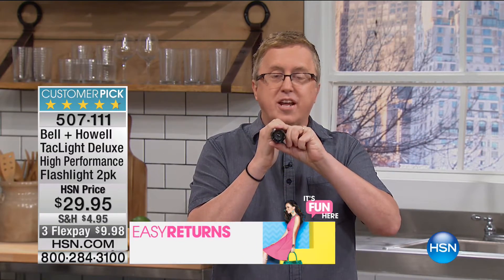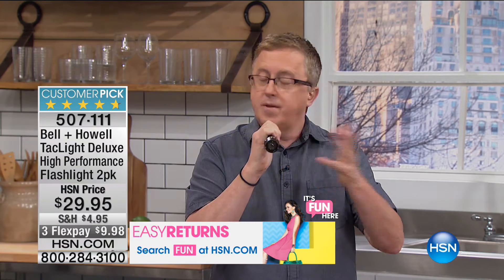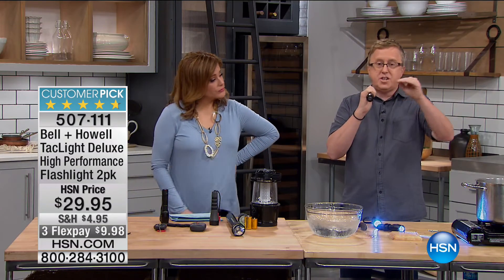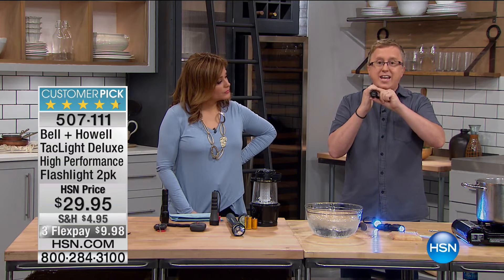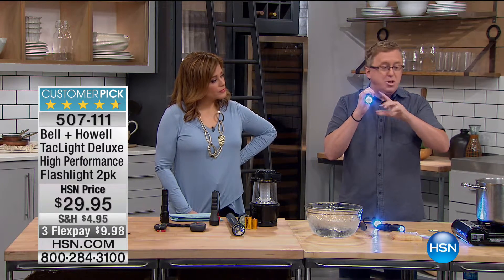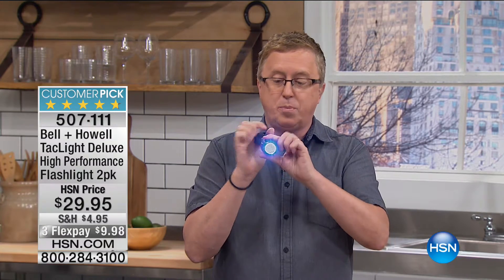The final setting is the SOS setting. If you're on a boat, out in the middle of the woods, or you go camping, this is a great setting — it's the international sign for SOS: dot, dot, dot, dash, dash, dash, dot, dot, dot. You can also focus the beam. You can put this in boiling water, you can put this in a block of ice and it's still going to work because this is military-grade aluminum. You can even hammer nails with it. This is a crazy flashlight that actually works when frozen.